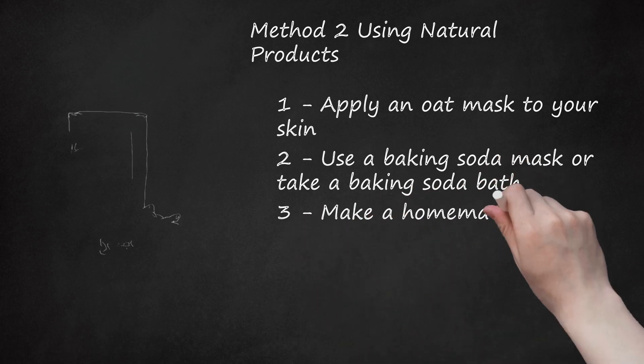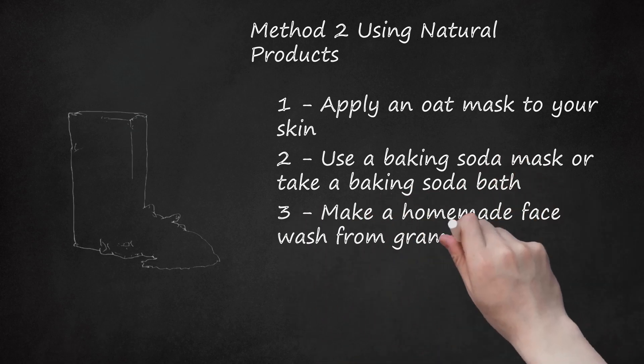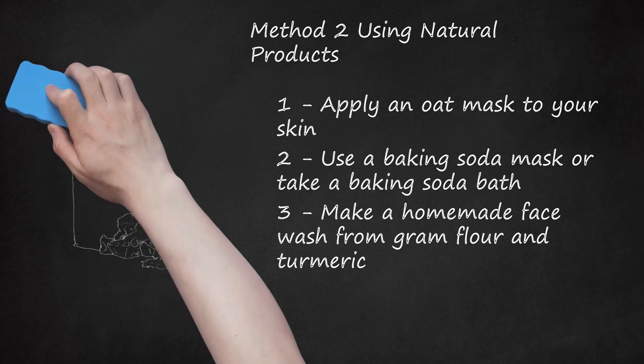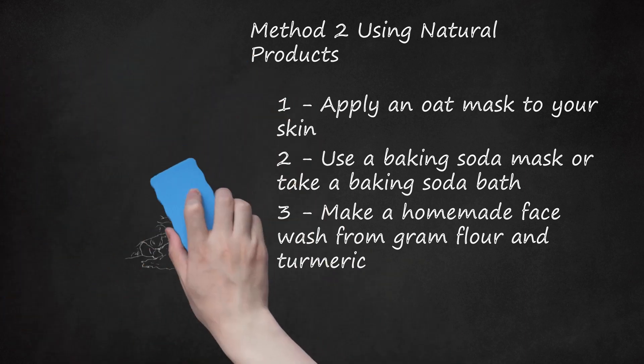Make a homemade face wash from graham flour and turmeric. Graham flour removes excess oil from the skin and turmeric acts as an antiseptic and natural healing agent. Replace graham flour with fine wheat flour if your skin is very dry. Mix 2 tablespoons of graham flour, half a teaspoon of turmeric, and 2 tablespoons of water. Wash and scrub with this smooth, gentle, antiseptic natural cleanser. Add a teaspoon of olive oil to the mixture if your skin is overly dry.